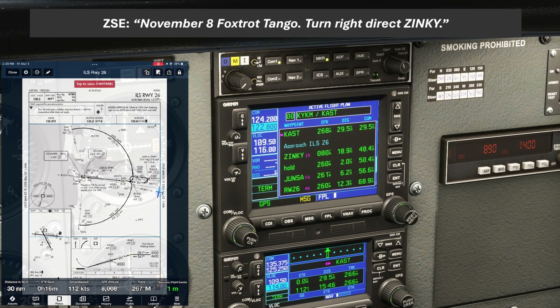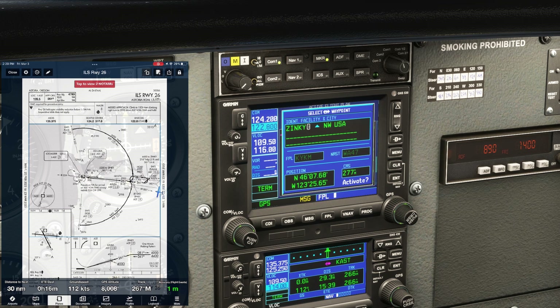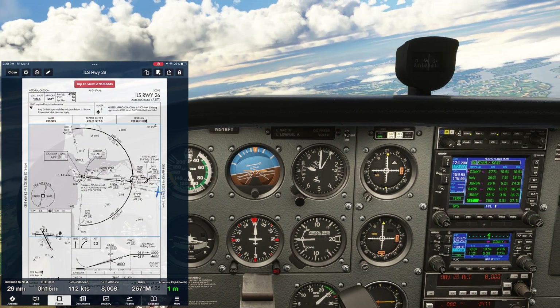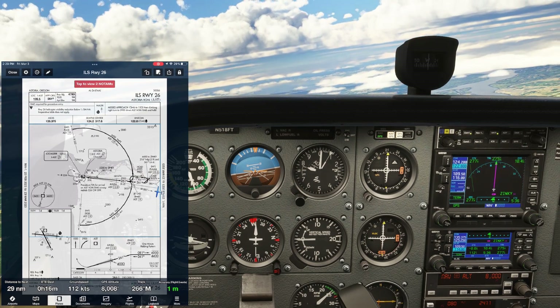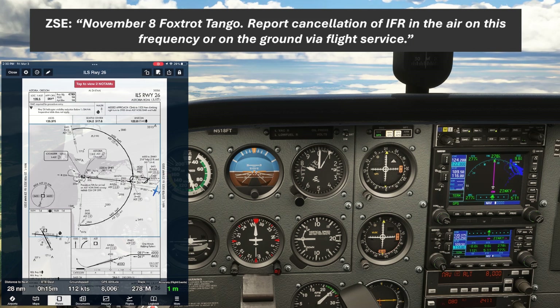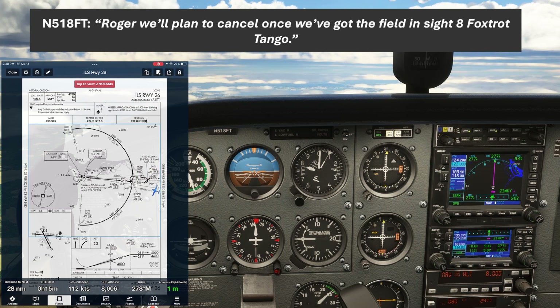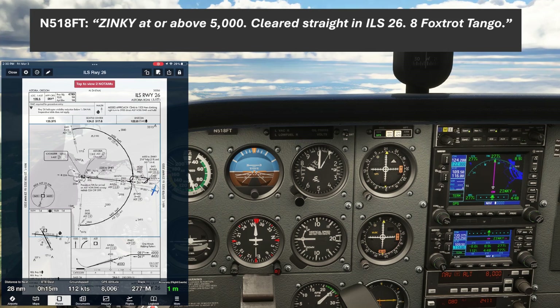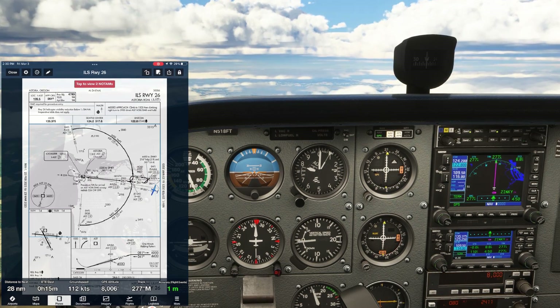ATC gives us a turn: "November 8 Foxtrot Tango, turn right, direct Zinky." We read back: "Direct Zinky, 8 Foxtrot Tango." We scroll to Zinky and hit the DIRECT button, then ENTER, flying our new direct course to Zinky. This is a non-towered field, so we'll need to cancel our IFR flight plan ourselves — this can be done in the air or on the ground, and ATC will let us know our options. ATC advises: "November 8 Foxtrot Tango, report cancellation of IFR in the air on this frequency or on the ground via flight service." We reply that we'll plan to cancel once we've got the field in sight. Then we receive our approach clearance: "You're 9 miles from Zinky, cross Zinky at or above 5,000, cleared straight in, ILS Runway 2-6 approach, Astoria." We read back: "Zinky at or above 5,000, cleared straight in, ILS 2-6, 8 Foxtrot Tango." So we'll start our descent to make Zinky at or above 5,000.